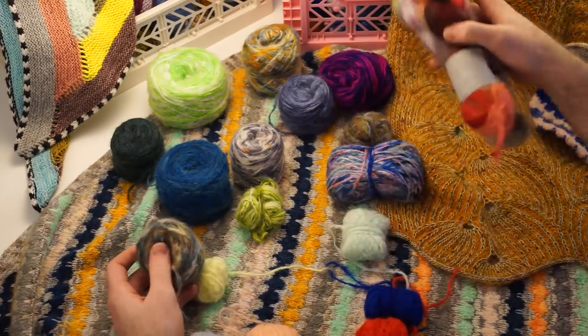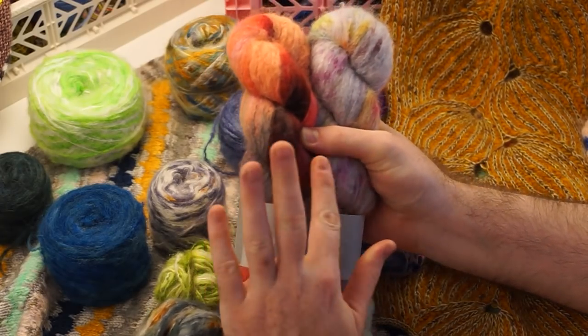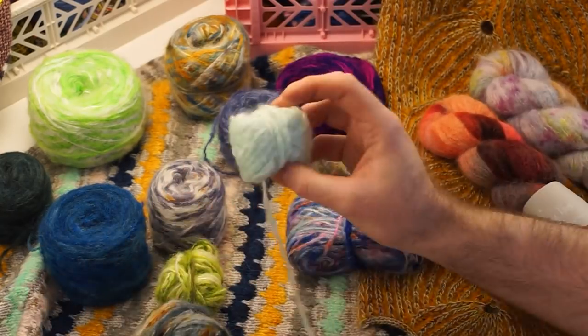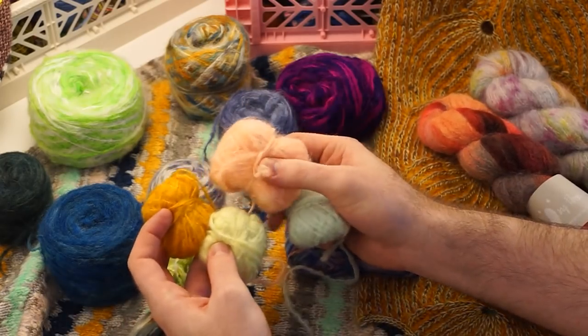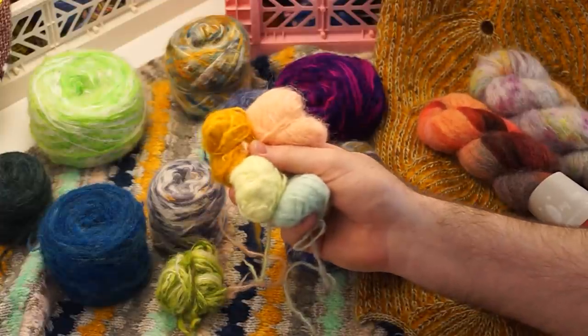What I love about this fiber in particular that Ching Fiber dyes is there are these painterly, splashy, melted, gorgeous colors, but she also packs a punch with these semi-solids. These give you a big impact in your shawls because you get this very vivid contrast with those solid tones.